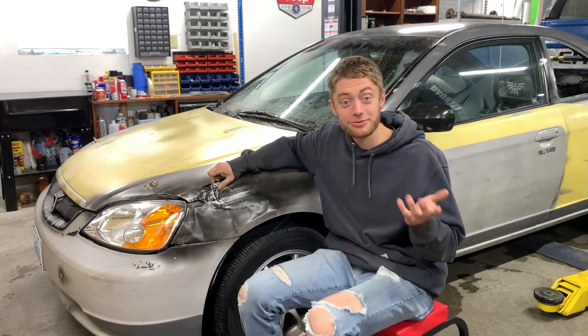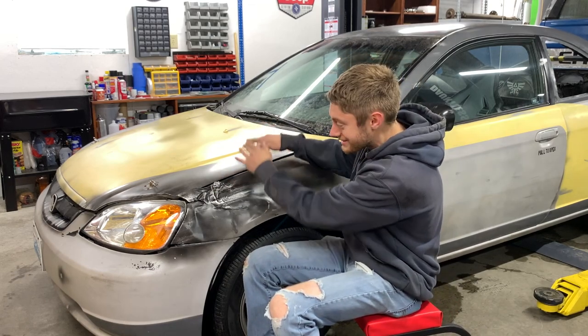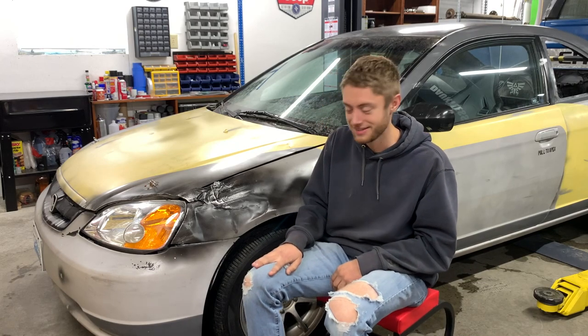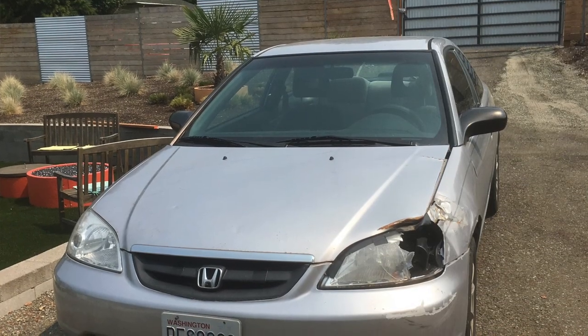So I went over and helped him out. We bent the hood back — it used to be bowed up. Pushed the front bumper back to where it's supposed to be, stuff like that. It still had this damage right here, plus a bunch of other dents and dings.